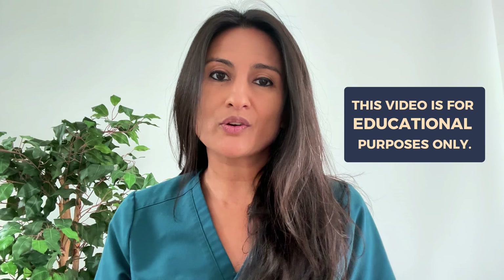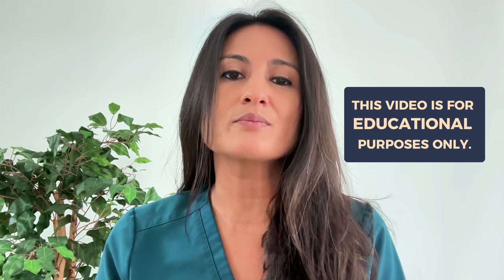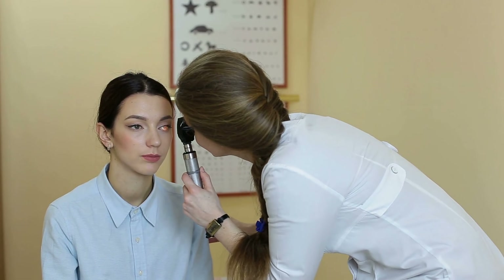Quick reminder that this video is for education only and it is not meant to be medical advice, so if you are having a red eye, it is important to see your eye doctor to have a proper medical evaluation.